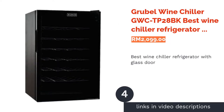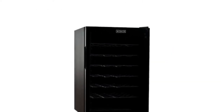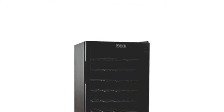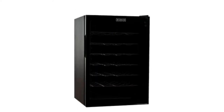The next product is the Grubel Wine Chiller GWCTP28BK, best wine chiller refrigerator with glass door. When is a refrigerator not a refrigerator? The answer: when it's a wine chiller. This stylishly designed offering from Grubel is a freestanding wine chiller that looks like a high-end fridge. The GWCTP28BK is a professional-grade wine chiller designed to keep your wine at optimum temperatures of between 12°C to 18°C.